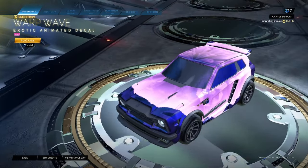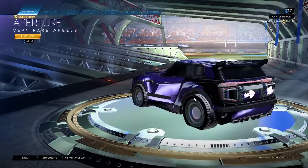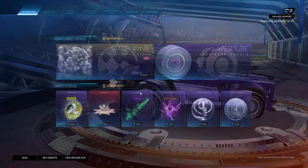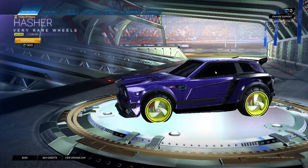Honestly, not bad. The mystery item was actually these aperture wheels for 200, so nothing really special at all about this. Not much mystery there — I thought it was gonna be something better. Asher saffron juggler for 300.